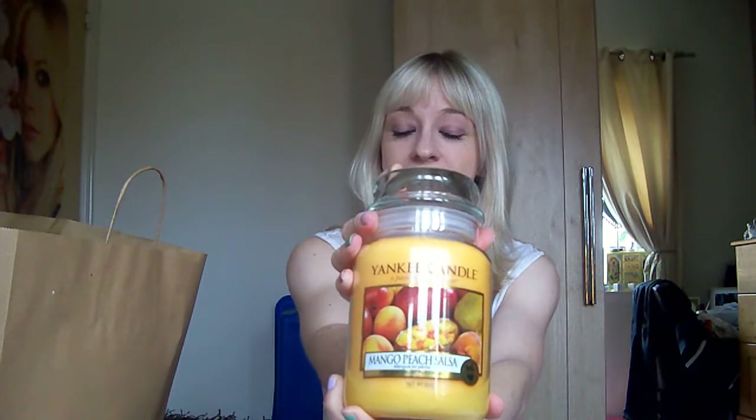Cherry Blossom isn't discontinued, they've just stopped bringing it over to the UK, so I've been stocking up whenever I can. I like to get the most of it while I can. Then I got Mango Peach Salsa - I haven't bought this one in a jar before even though I absolutely love it and have always had it in tartlets. It's more peachy and mangoey, really really nice - I just want to eat it! It's a really nice vibrant color too, but it's full price.